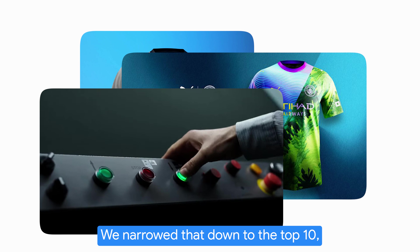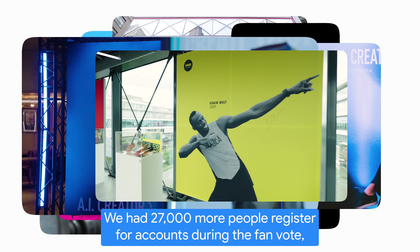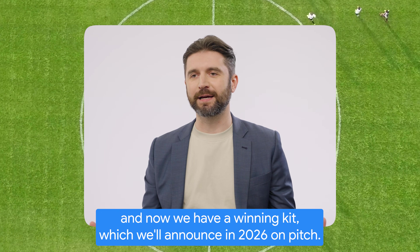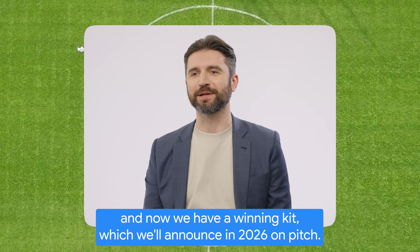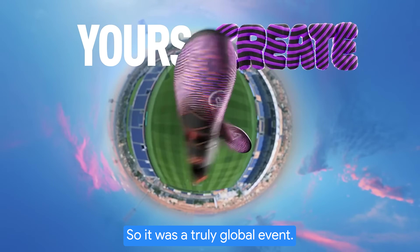We narrowed that down to a top 10, and then we had a fan vote in January. We had 27,000 more people register for accounts during the fan vote, and now we have a winning kit which we will announce in 2026 on pitch. We actually had participants from 206 countries and territories, so it was a truly global event.